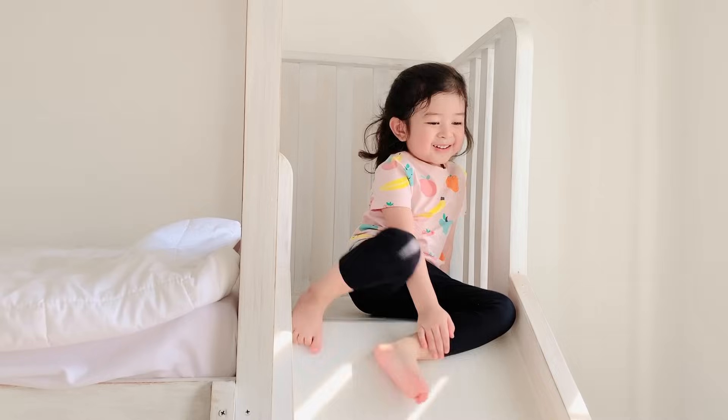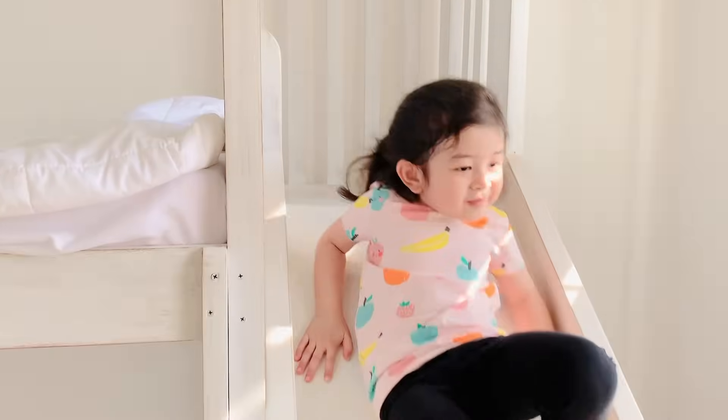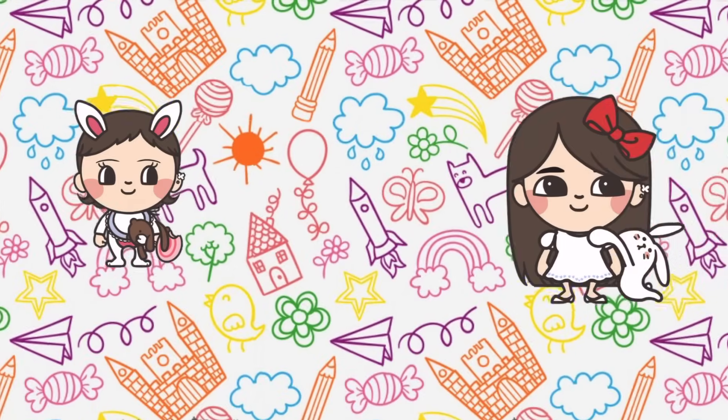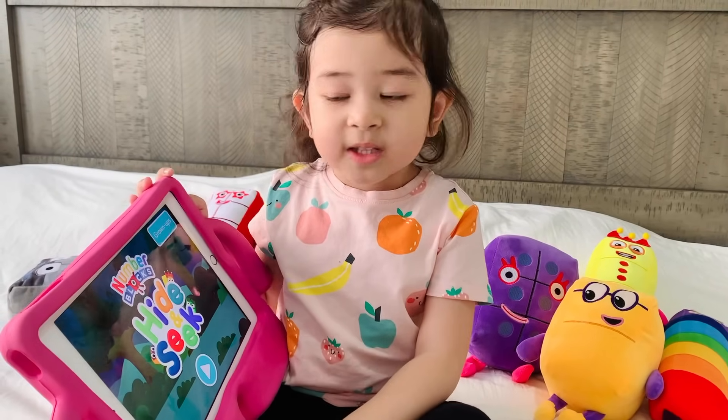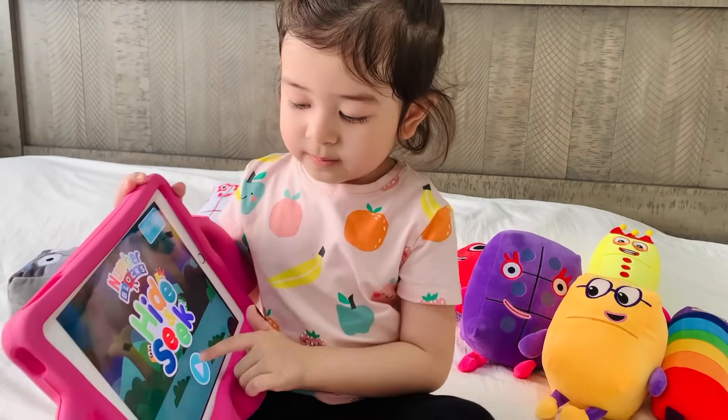Four! Yay! Hi guys, today I'm playing hide and seek with the number blocks. Let's play!